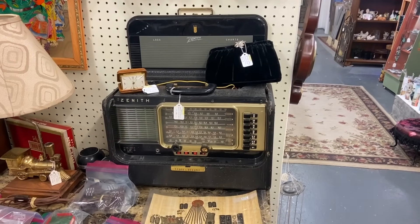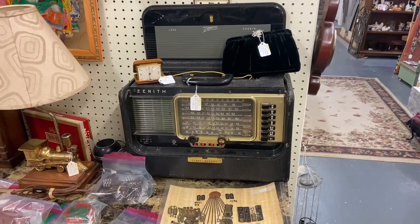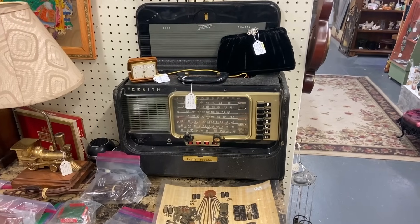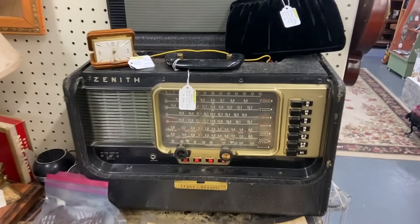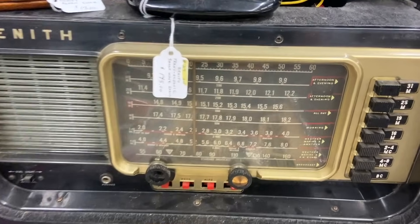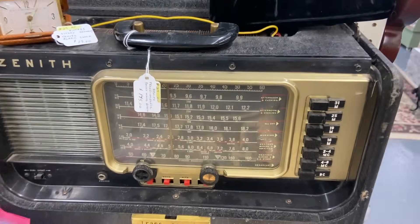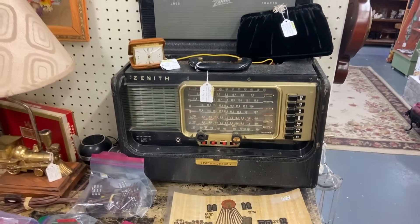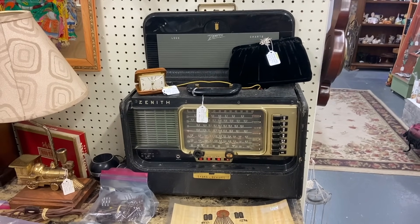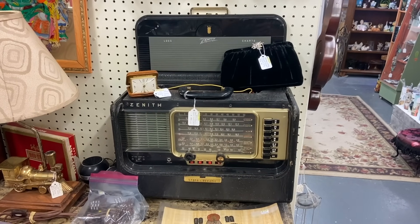This is the Zenith Transoceanic Radio, one of the first shortwave radios that was portable and really made a splash in the marketplace. They've always been pretty collectible because people can use them to listen to others all around the world. It's got a big antenna in the back. This one's priced at $145, which is about the going rate in good working condition, and it should date to about 1950.